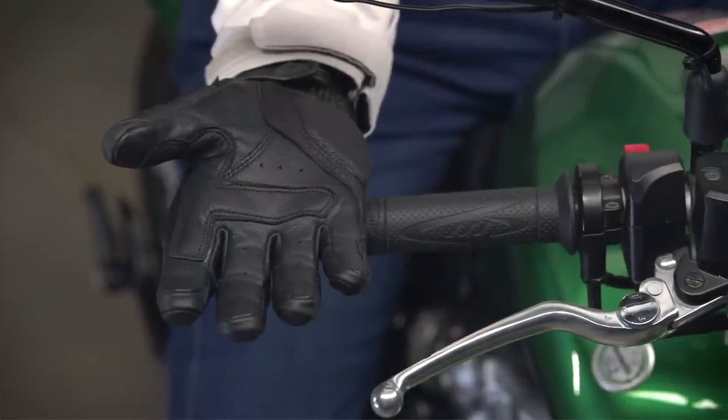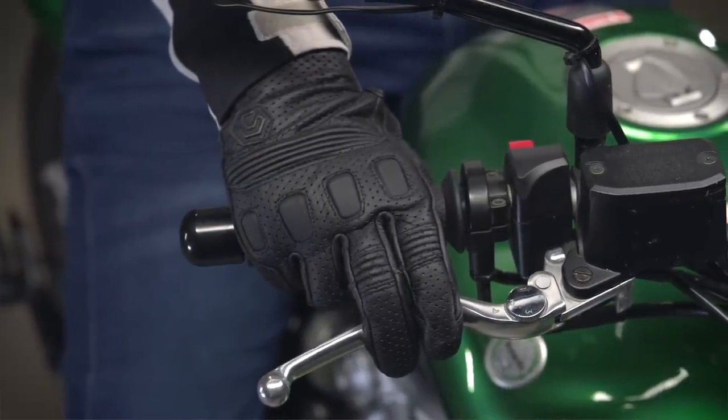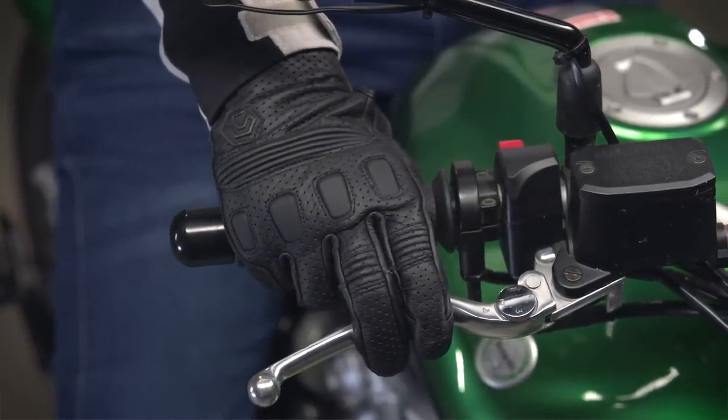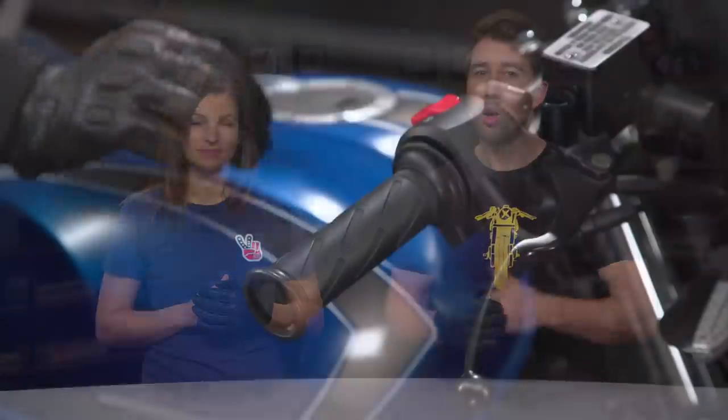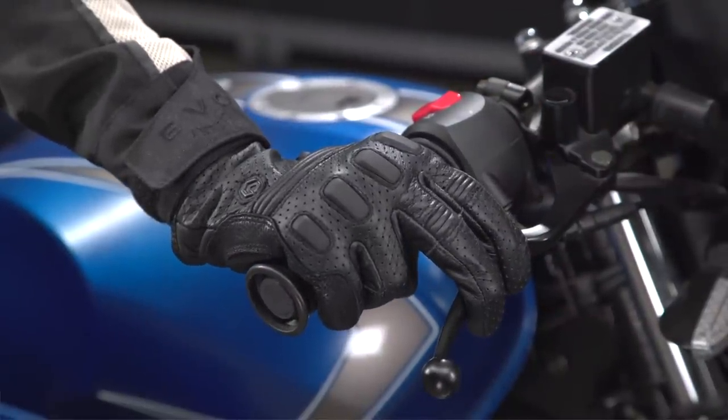The vibration-dampening pad definitely helps dampen the engine's vibrations. There are also rubberized inserts on the fingers and knuckles for impact protection. These gloves are touch-screen-capable at the finger and thumb, so you can use your smartphone or GPS without removing your gloves. For men, the Taskers are available in both perforated and non-perforated versions. Women have a perforated option only. All versions work well for cool to warm weather riding conditions, but are not ideal for the cold winter months.